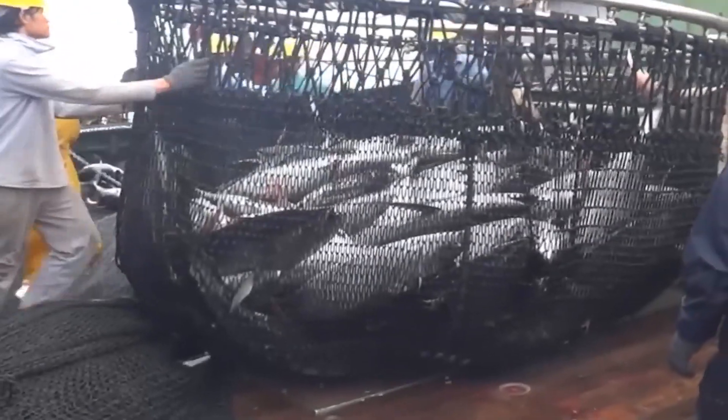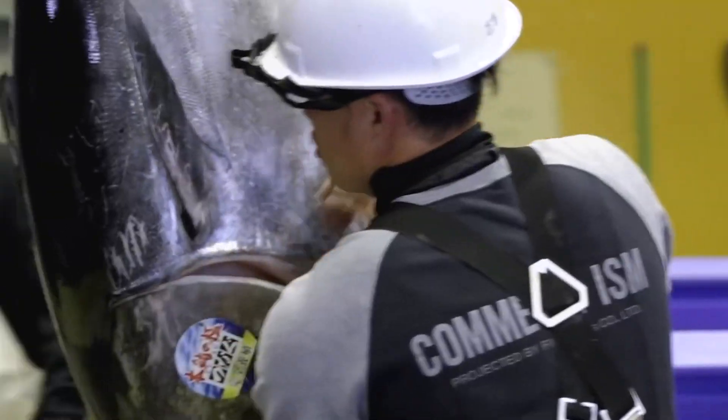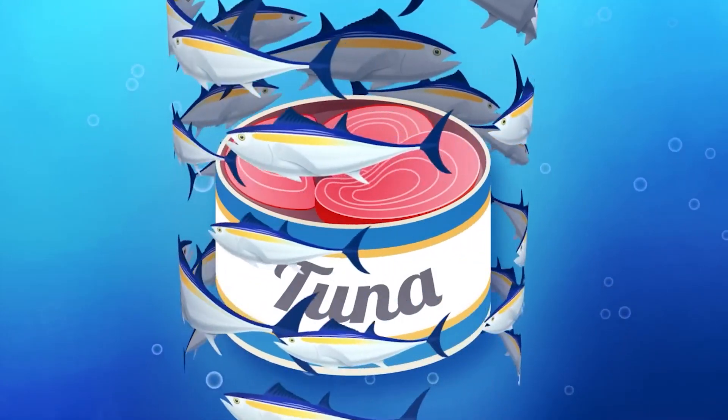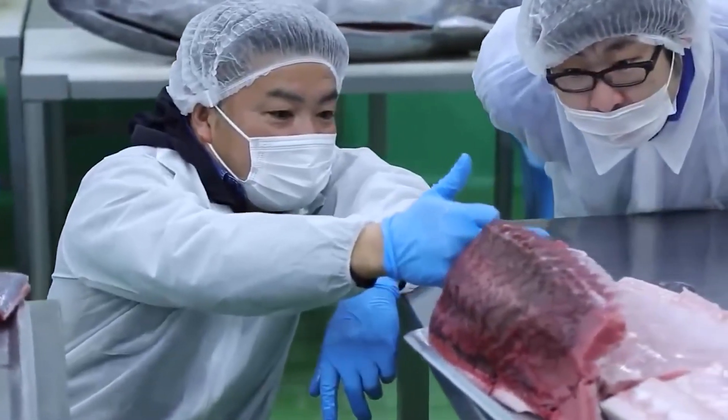Bluefin tuna farming begins with acquiring juvenile tuna from hatcheries or the wild. These young fish are initially raised in tanks or floating net pens. As they grow, they move to larger ocean pens in coastal waters, providing a natural flow essential for their health. These pens are closely monitored to ensure the fish adapt and grow well.